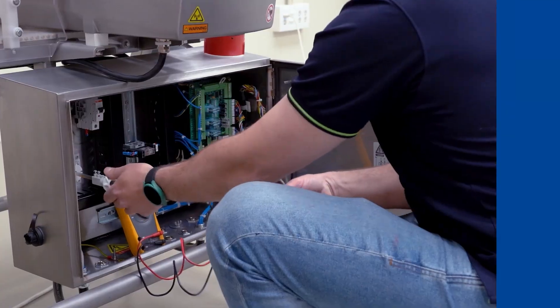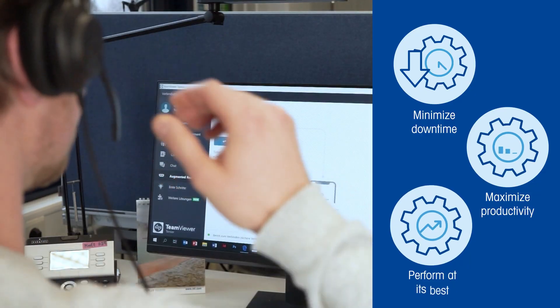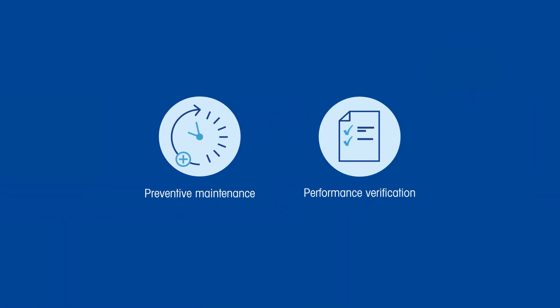Comprehensive service coverage minimizes downtime, maximizes productivity, and helps your equipment perform at its best. Preventive maintenance and performance verifications of your product inspection systems are essential to meet safety standards and reduce the risks of product recalls.